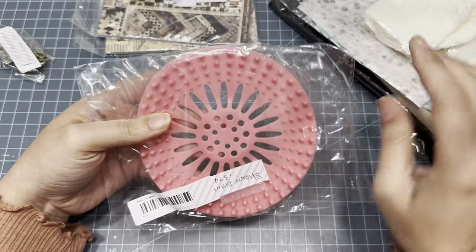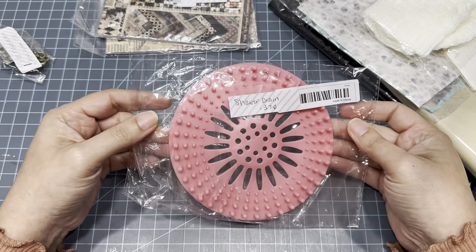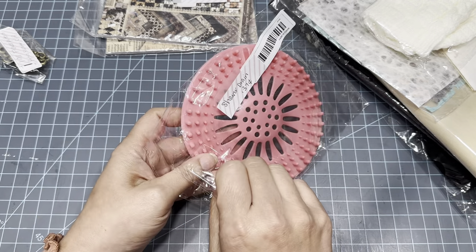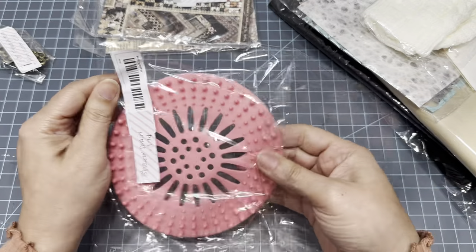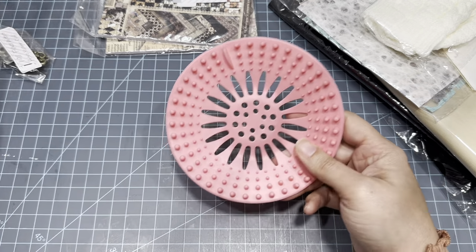Some things that aren't crafty related — we're redoing my daughter's bathroom and I thought this would be cute to put on their drain. It's just a shower drain cover and I paid 37 cents. I thought it'd be cute to have on their shower floor.